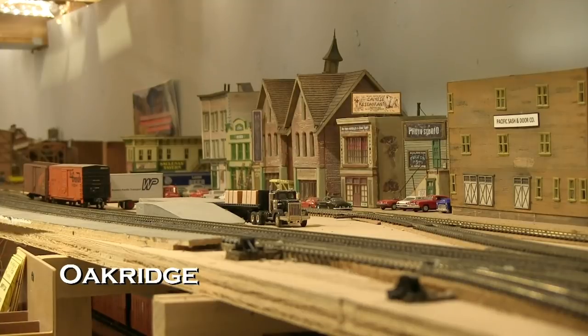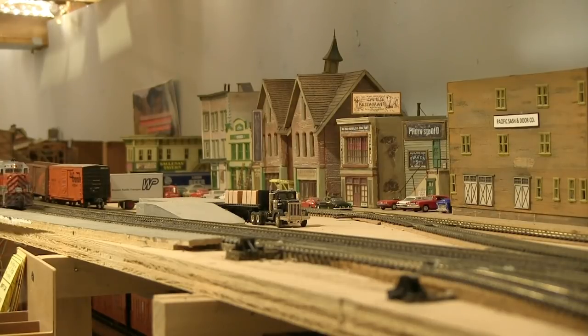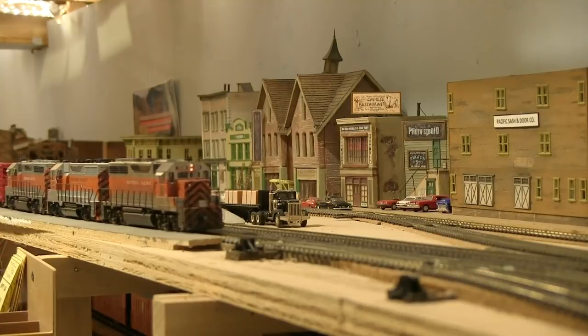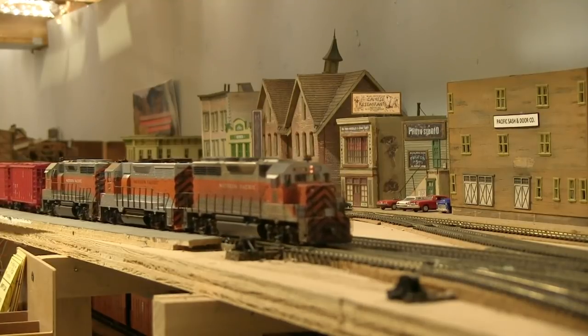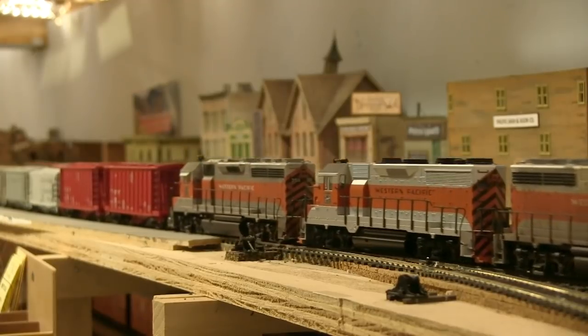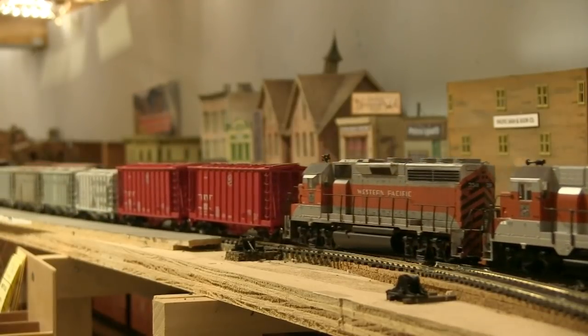Extra 3508 has now reached Oak Ridge — or at least my interpretation of Oak Ridge had the Western Pacific built through it. The real Oak Ridge on the Southern Pacific was a helper station and also the base for snow fighting equipment for the Cascade line. SP fans out there will notice quite a few discrepancies compared to the real thing, but it is my railroad.